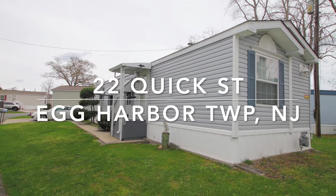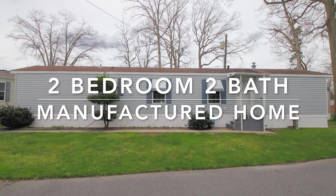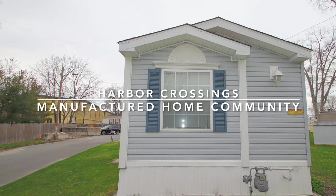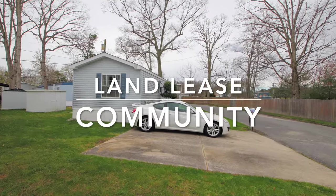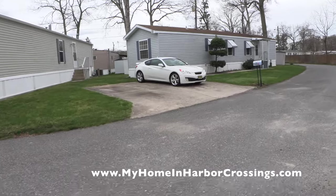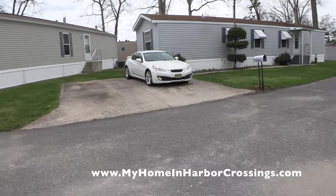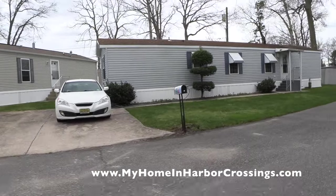Welcome back everybody. We are now looking at 22 Quick Street in Egg Harbor Township, New Jersey. This is a two-bedroom, two-bath manufactured home. It's a Schulte, in Harbor Crossings Manufactured Home Community. We are a land lease community, which means everybody owns their homes but leases the land. We have a monthly lot fee — visible on the website — that includes water and sewer, garbage and recycling pickup, and leasing the land.